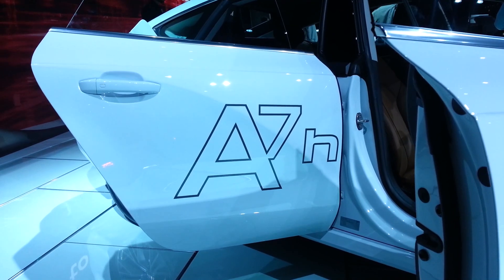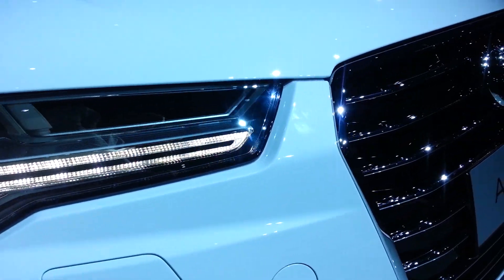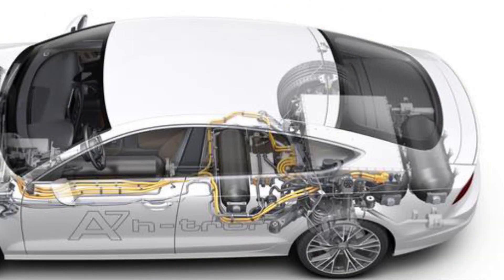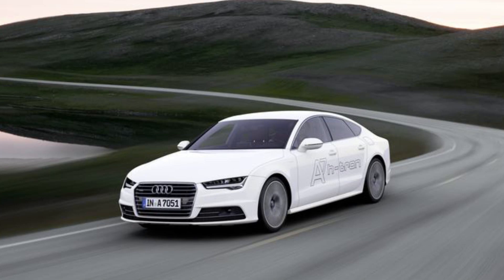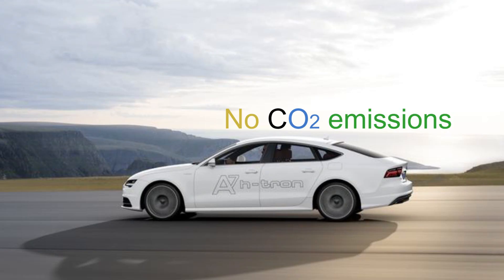H stands for hydrogen, the chemical element that drives the car. And Tron is the family name of alternative drivetrain models at Audi. The first performance fuel cell vehicle, it has an overall system performance of 230 HP and a torque of 400 pounds feet. CO2 emissions per mile are zero.